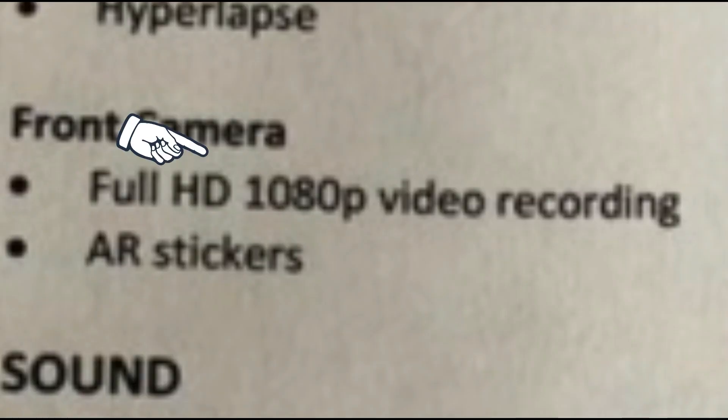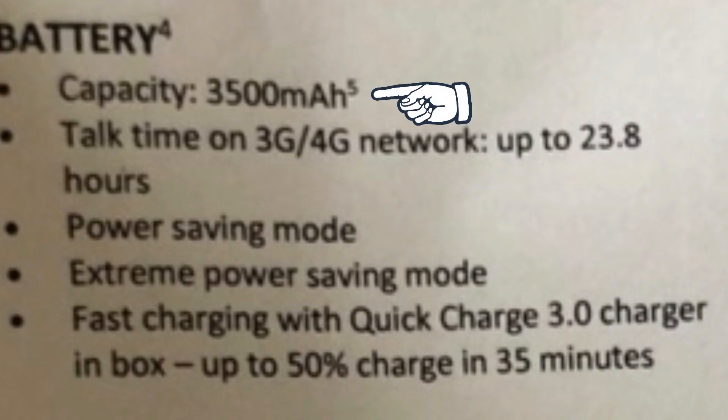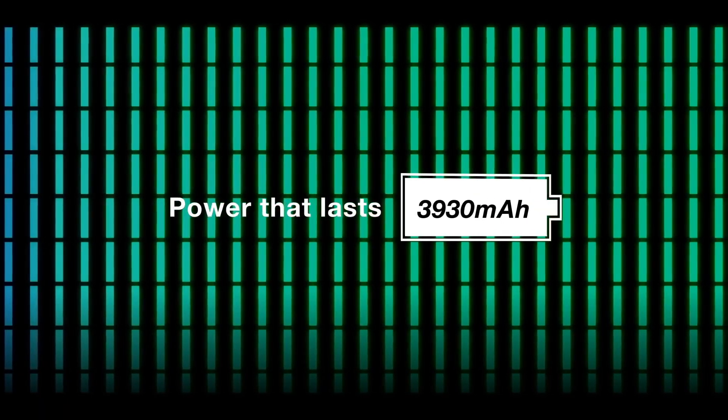1080p recording from the front camera, HTC Boom Sound and other sound stuff, and the battery is 3500mAh, which is actually smaller than the HTC U11 which had almost 4000mAh. At least we get quick charge. This is the most amount of specs I have ever read in one single video.